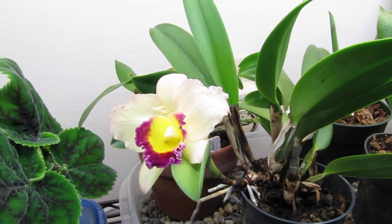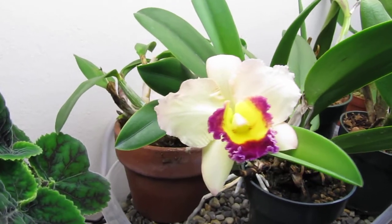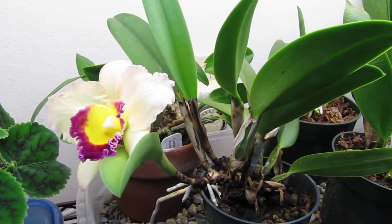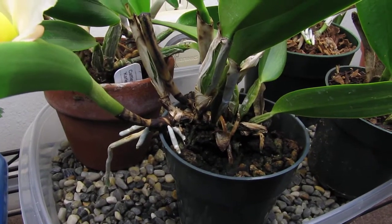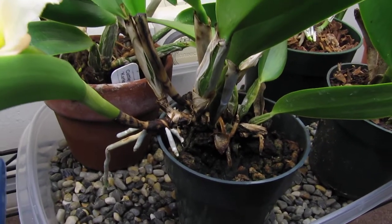It's not one of the Cattleyas that I set outside, so that's probably why it's healthy. It's growing in the potting mix that the company I purchased it from used — I haven't changed it at all. That's probably why it's doing so successfully.